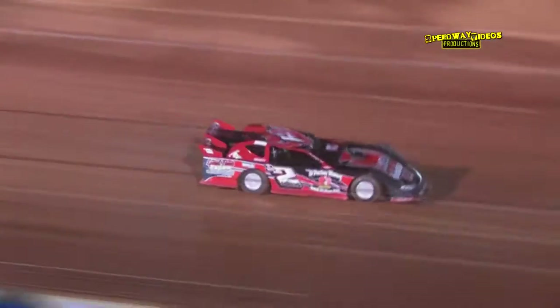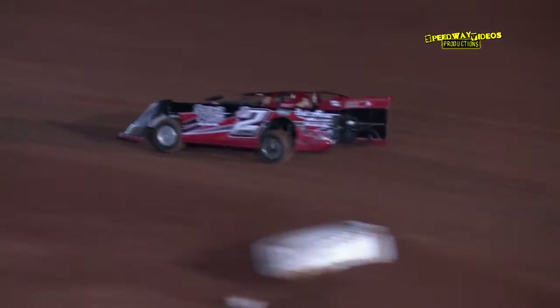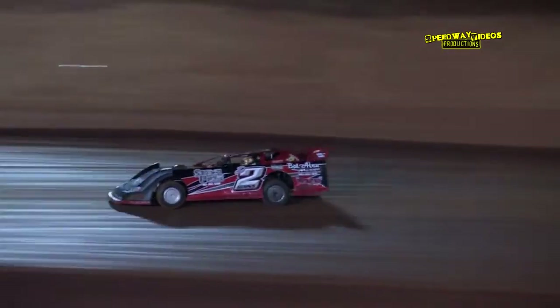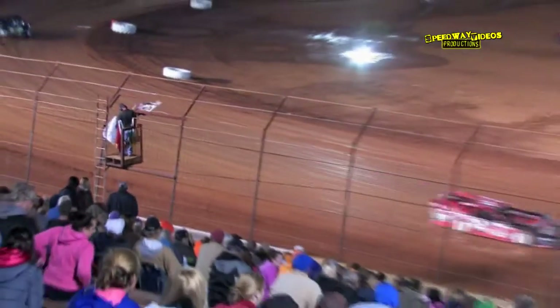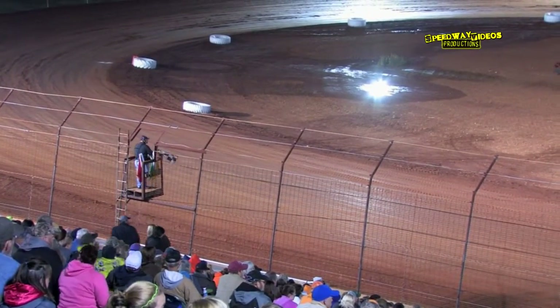White flag out for Darren Goins — final lap of the heat race. Goins going down the back straightaway, the D2 of Darren Goins entering turn 3, coming out of turn 4 to the checkered flag. Darren Goins followed by Adam Mitchell, Joe Frills, and Robert Horsley.